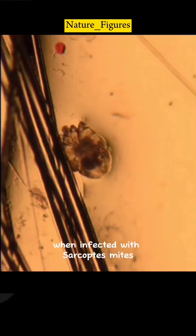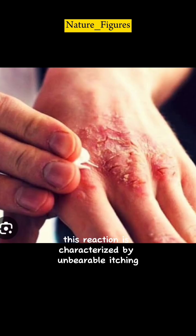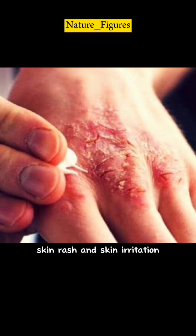When infected with Sarcoptes mites, the human body will experience an allergic reaction. This reaction is characterized by unbearable itching, skin rash, and skin irritation.